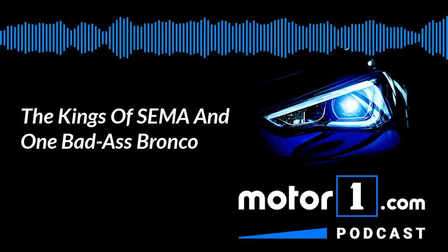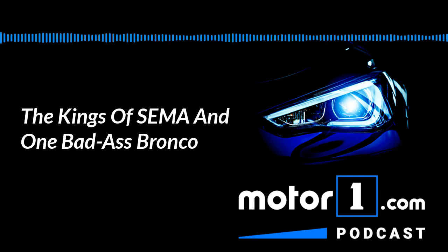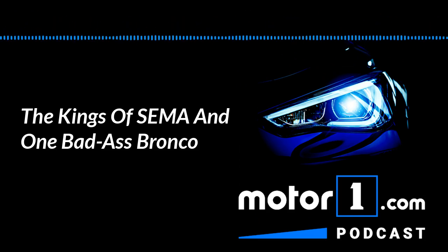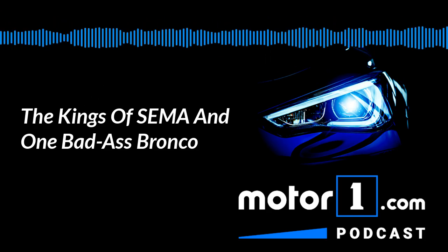You'll find the ugliest cars you've ever seen. You'll find the most beautiful cars you've ever seen and everything in between. But let's talk about the Kings — the cars that were King of SEMA this year. The one that surprised me the most that I had no idea was coming was the Ford Mustang Lithium. Greg, why don't you give us the rundown on what was special about this Mustang?